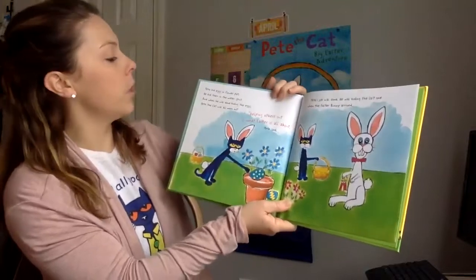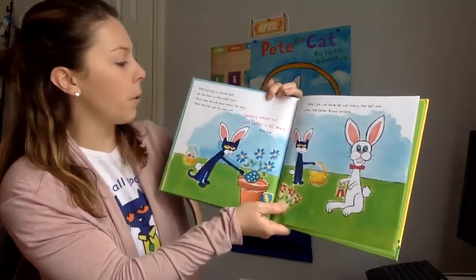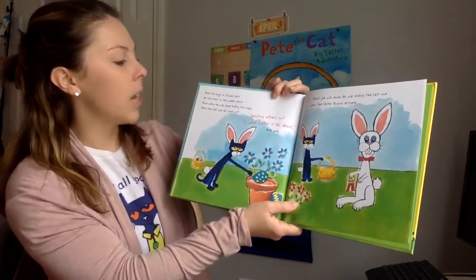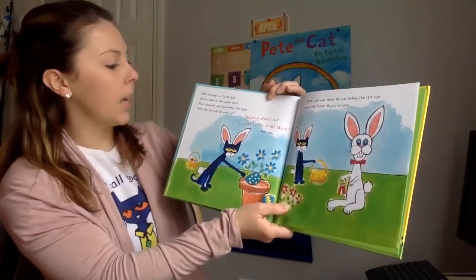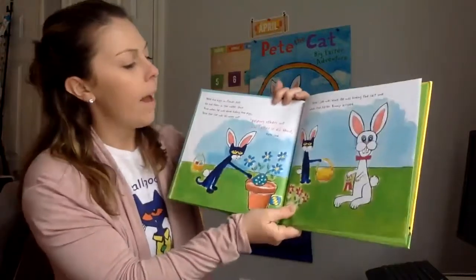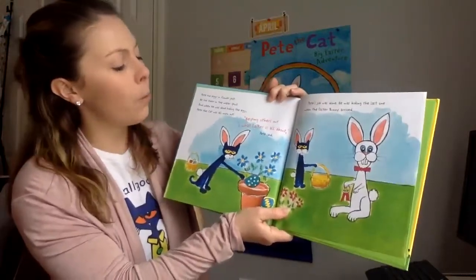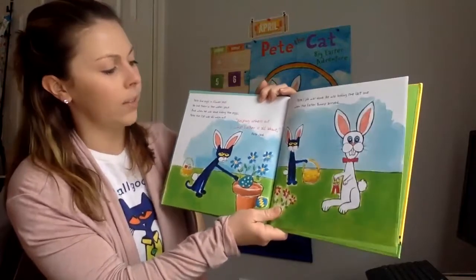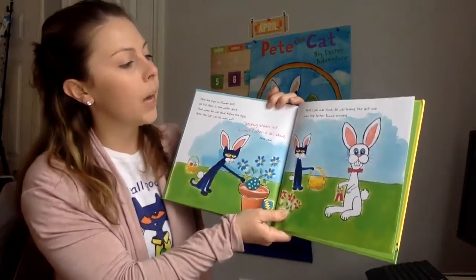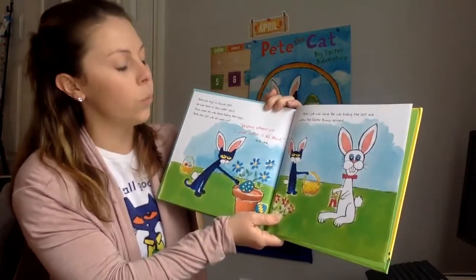Pete hid eggs in flower pots. He hid them in water spouts. And when he was done hiding the eggs, Pete the cat was all worn out. Helping others out is what Easter is all about, Pete said. Pete's job was done. He was hiding the last one when the Easter Bunny arrived.